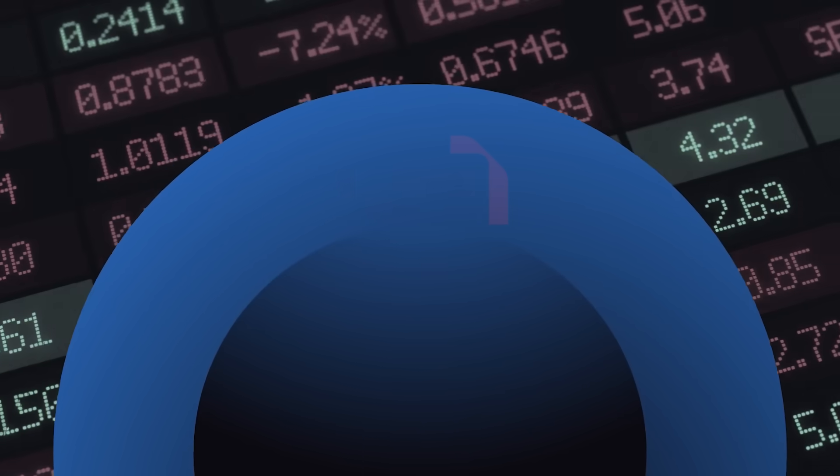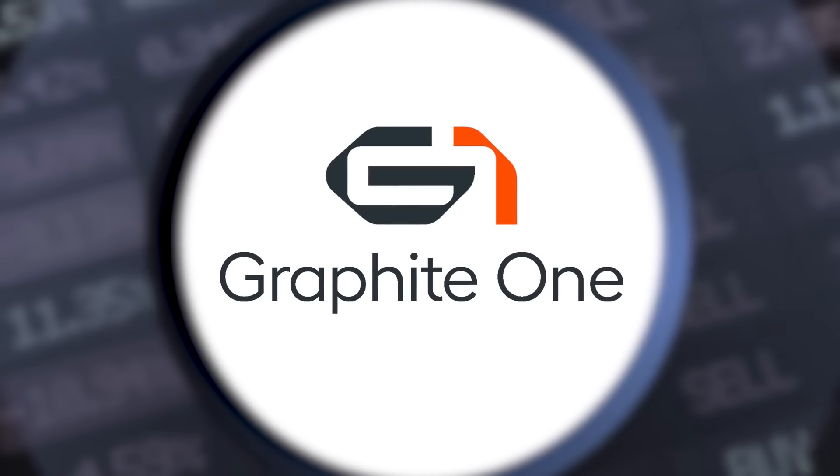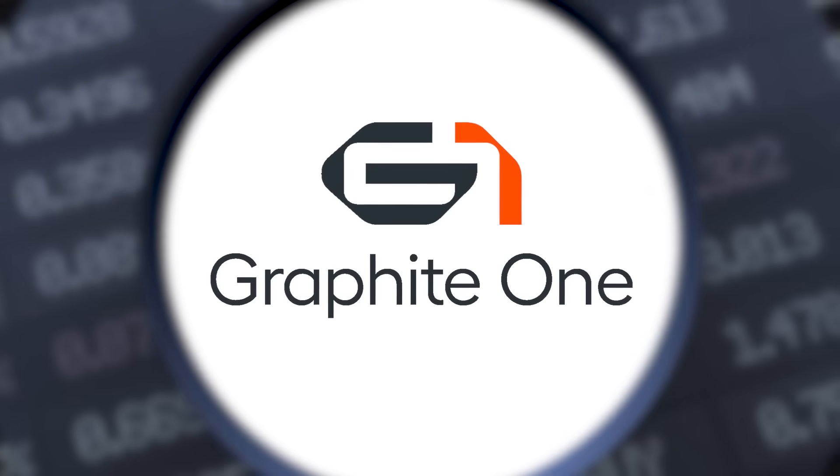Is Graphite One on your radar? Graphite One is building America's first fully integrated graphite supply chain, and here are five reasons investors are paying attention.